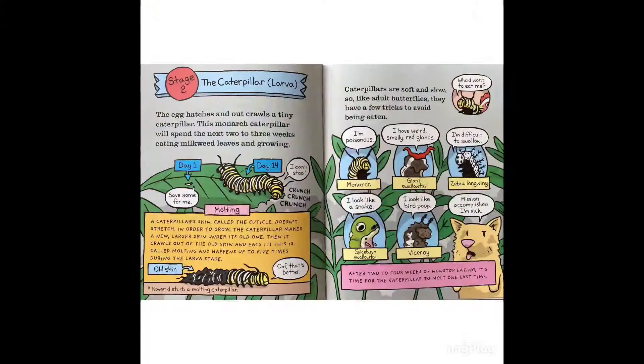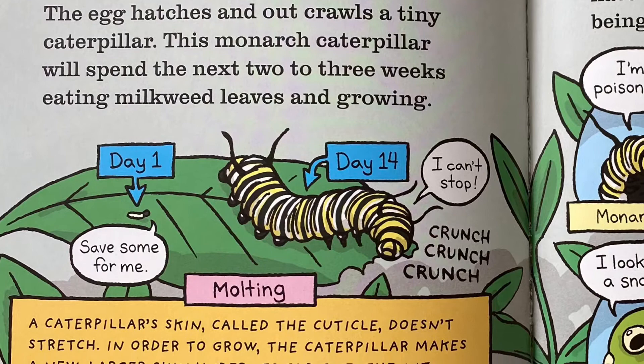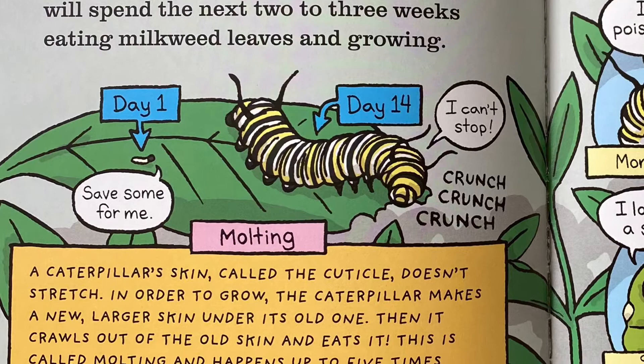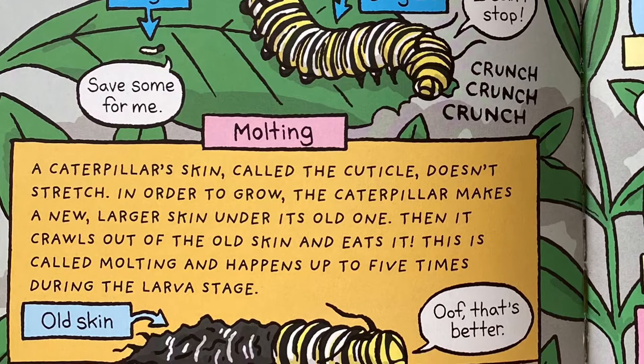Stage two: the caterpillar. The egg hatches and out crawls a tiny caterpillar. This monarch caterpillar will spend the next two to three weeks eating milkweed leaves and growing. Molting: a caterpillar's skin, called the cuticle, doesn't stretch. In order to grow, the caterpillar makes a new larger skin under its old one, then crawls out of the old skin and eats it. This is called molting and happens up to five times during the larva stage.